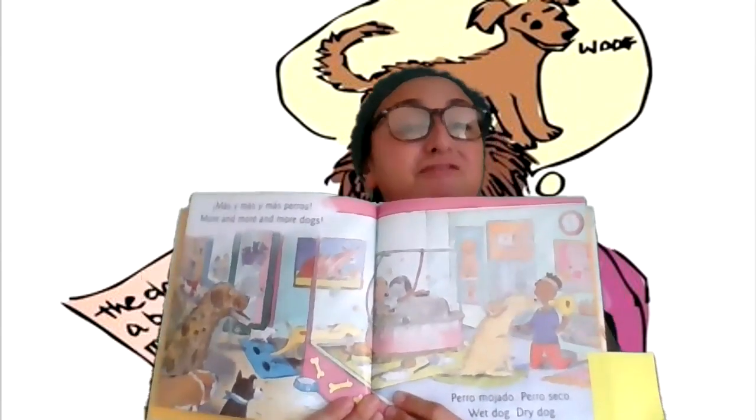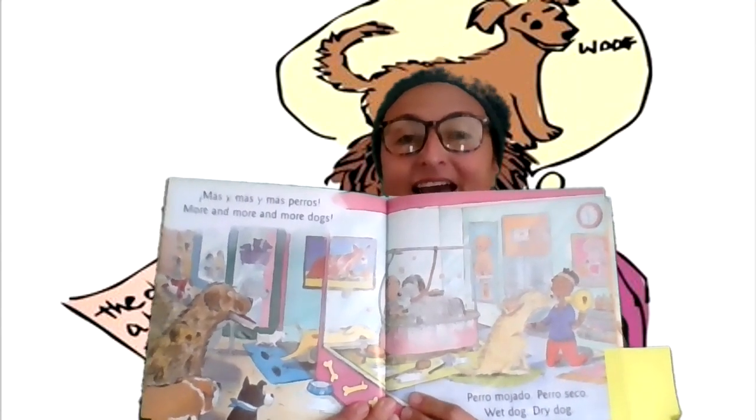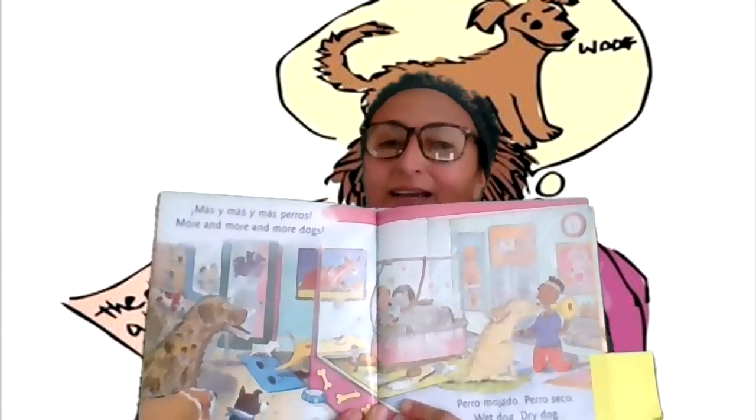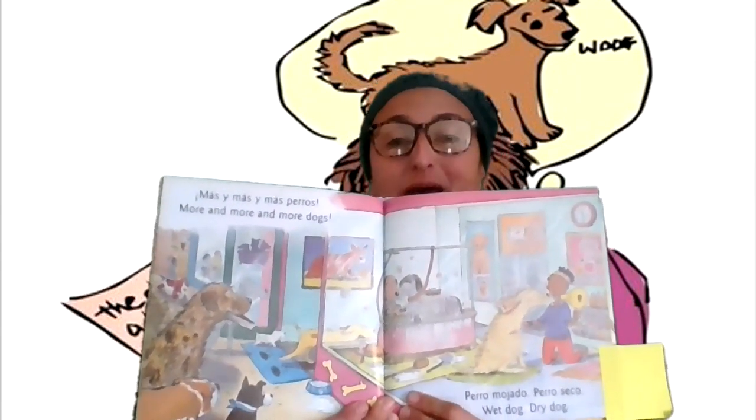Or what she felt like — all soft and clean — and maybe what she smelled like. She probably smelled of lavender with whatever soap they used to bathe her.